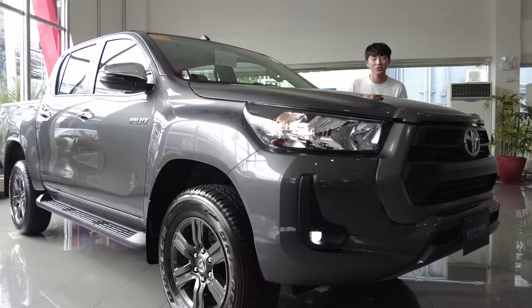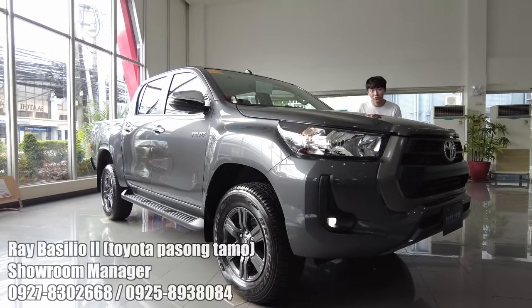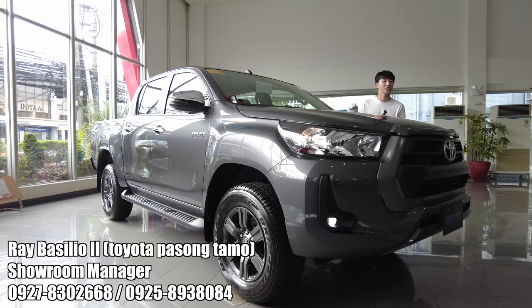Today I'm here again at Toyota Pasongtamu. If you want to purchase your Toyota vehicles, please do contact the person here in the description section below. Thank you!